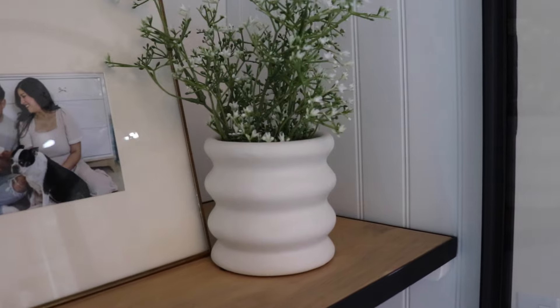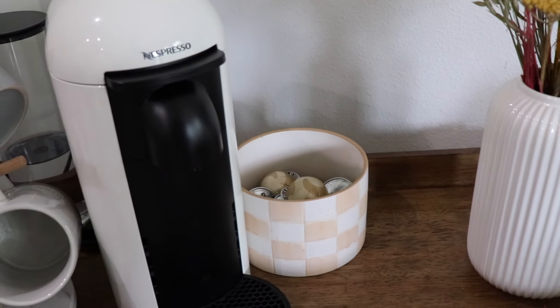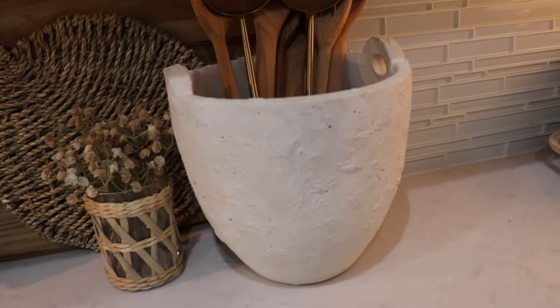Another summer favorite for home decor are planters. I usually get them around spring and close to summer because that's when they have the most options. They have a lot at Target, TJ Maxx, and HomeGoods, and I love using them not just for plants but for other purposes around my home. I got this one recently from Target and I love it. I have mine with coffee pods in it, but I also use planters for fresh flowers, faux stems, or even as a crock for serving spoons and utensils. There are so many ways to use them and they look great in the summer.